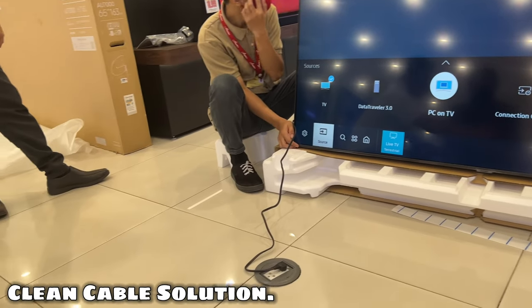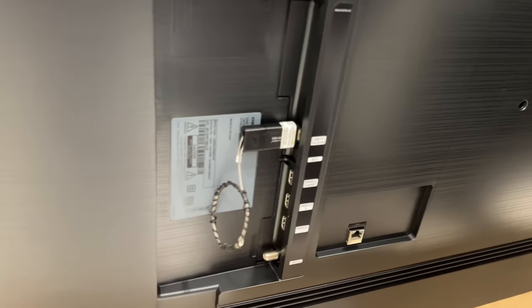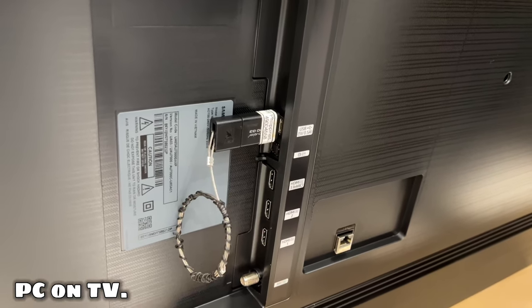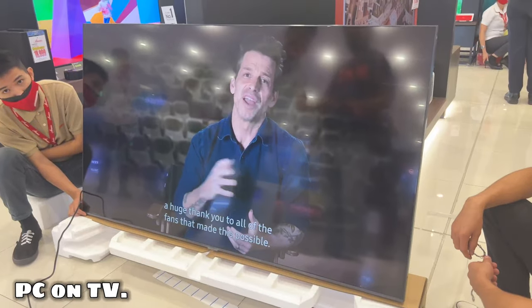Clean Cable Solution. Keep your cords neat and hidden, eliminating clutter and giving your TV a more professional appearance. PC on TV. Take advantage of every opportunity to accomplish what you can — easily access your PC, laptop, and mobile device through this smart TV's screen. Switch between devices and productively work and watch at the same time.